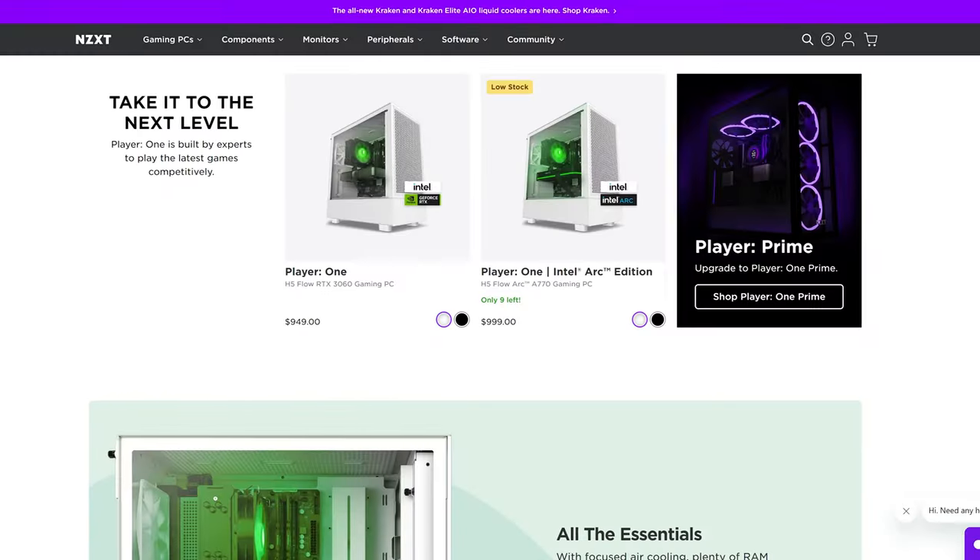On this episode of System Integrators Weekly, we're going through and finding different deals for every budget price point we can. All that and more on this episode of System Integrators Weekly.